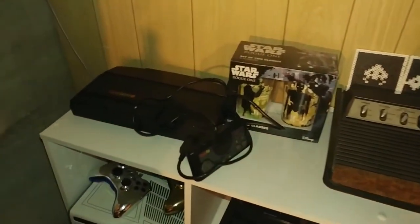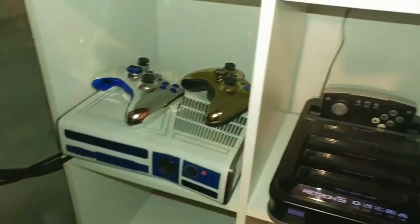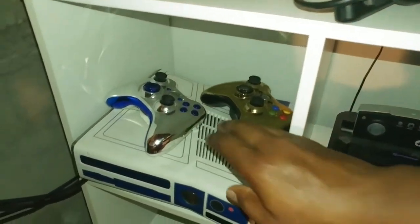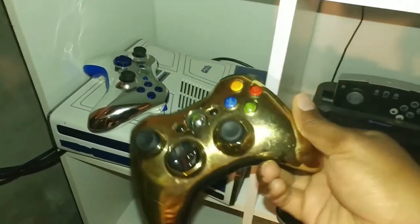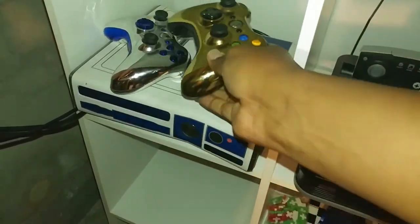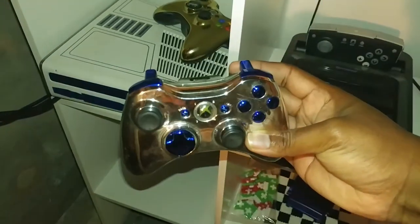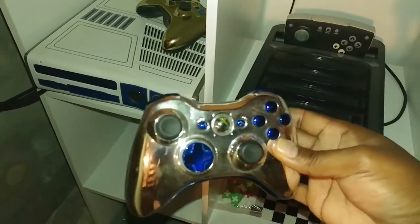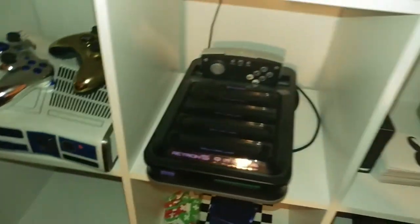Couple of Star Wars glasses here — I don't drink, but they sit next to my TurboGrafx-16. Just below it, my Star Wars R2-D2 Edition Xbox 360, which came with a C3PO controller that looks awesome, although I need to clean it up a little bit. Next to it is a regular controller I found at a pawn shop — this was part of the Chrome series, a silver controller that looks like it goes with this system, almost like an R2-D2 controller, so I went ahead and picked that up.